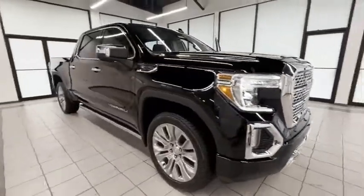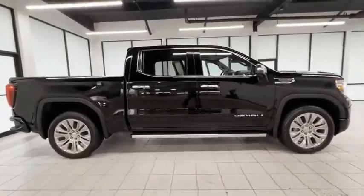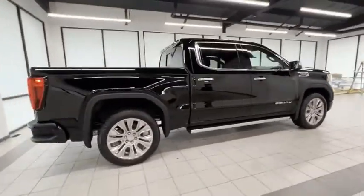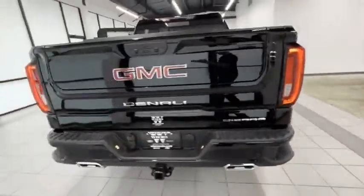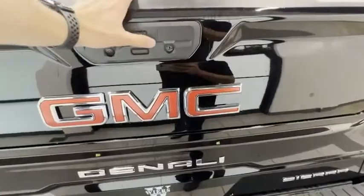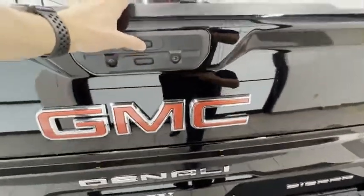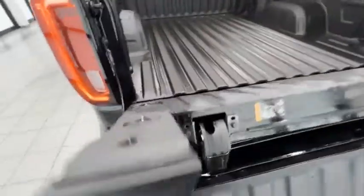Come test drive the 2022 Sierra 1500. The GMC Sierra is a full-size pickup with all the functionality you could expect. With multiple trim levels, the GMC Sierra provides a wide range of features for you to enjoy. Power and advanced technology can both be found in this fantastic truck. Here are some of this vehicle's great options.